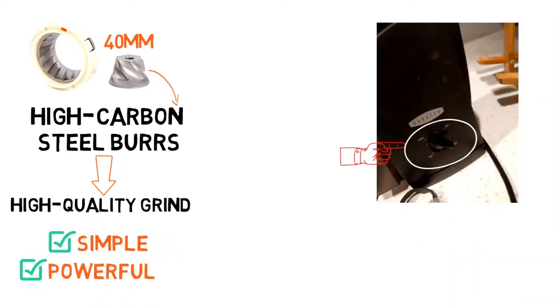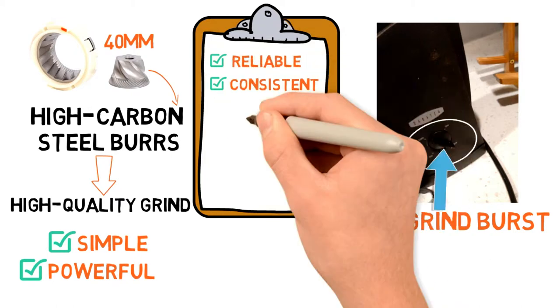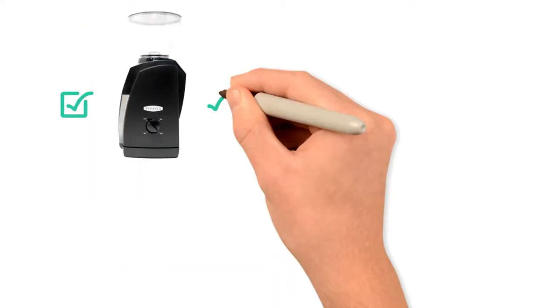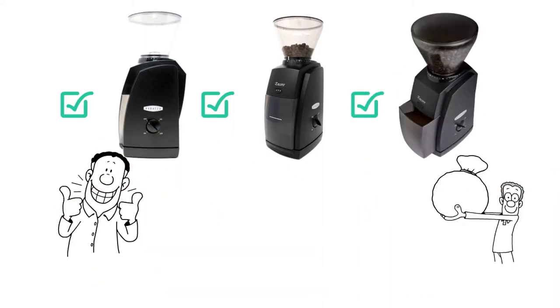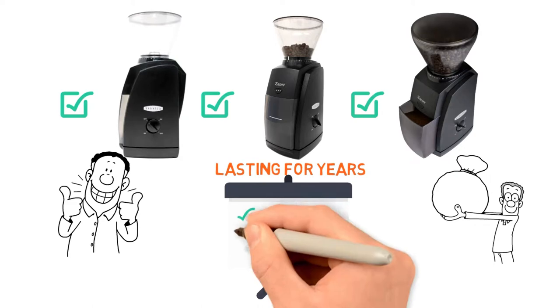An on-off toggle switch activates the DC motor. Use the intermittent pulse button on the front for a quick grind burst. The Baratza is reliable, consistent, and made with quality parts. This grinder is $139 on Amazon. The Baratza grinders are designed to maximize their value, and the grinder can last for years to come with regular cleaning, maintenance, and repair.